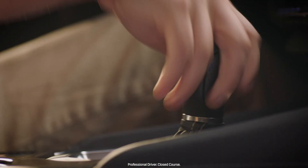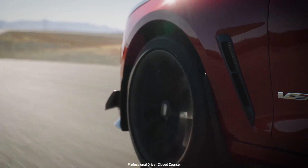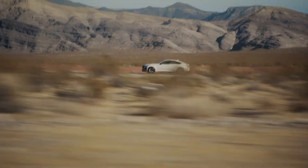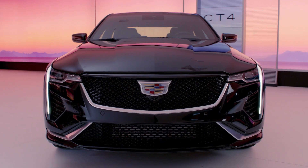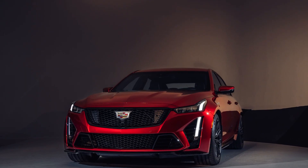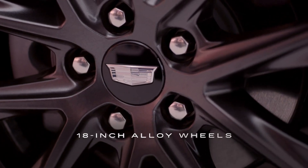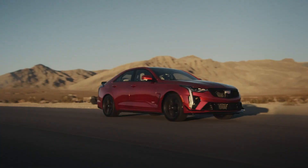A 6-speed manual-equipped model that we drove posted an outstanding 4.0-second launch to 60 mph and topped the quarter-mile mark in 12.4 seconds at 116 mph, while not being as daring as the more powerful 668 HP CT5-V Blackwing. Unfortunately, the CT4-V Blackwing and its larger CT5-V Blackwing sibling are likely the last examples of high-octane, gas-fed performance from Cadillac.